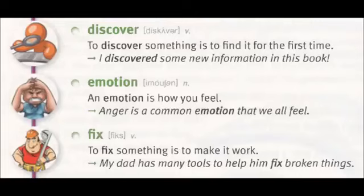Emotion: an emotion is how you feel. Anger is a common emotion that we all feel.